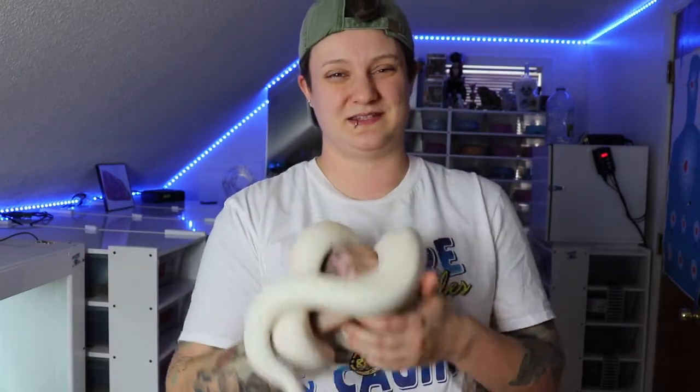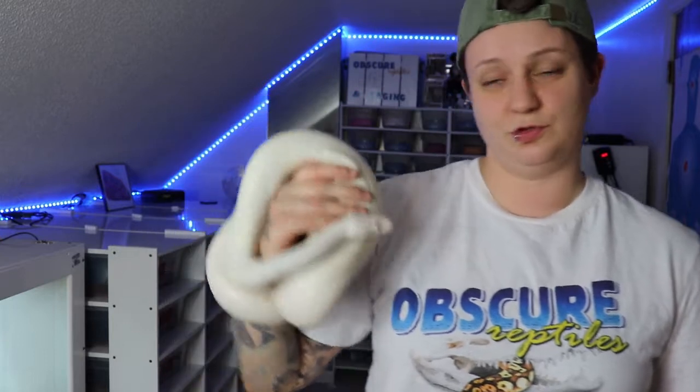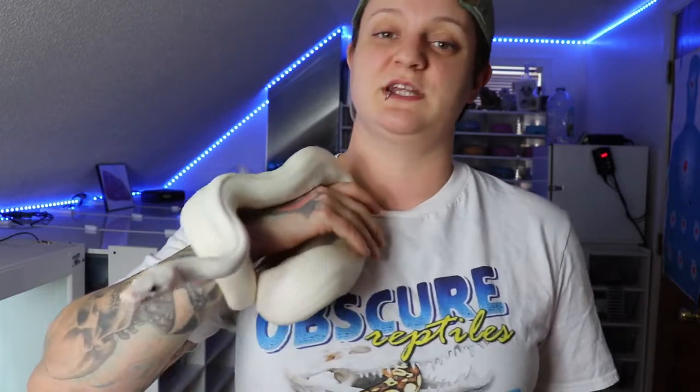Another thing that makes it difficult is I like to work with a lot of pied stuff. I have a Mojave pied — lesser pieds are actually pure white, so you lose the whole pied pattern, and a lot of them actually have very small heads or very large eyes. Those are issues you can get when you start combining lesser with pieds, though if it's a multi-gene, normally it's not too much of an issue.